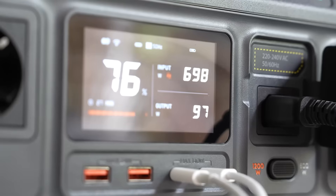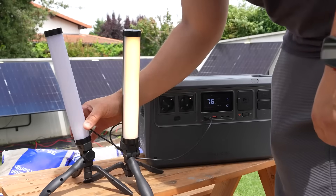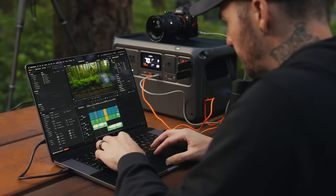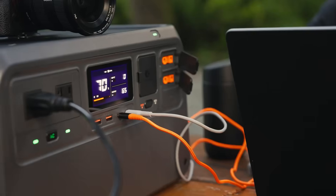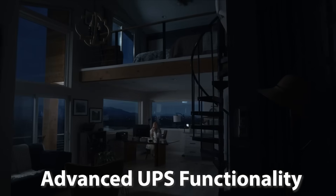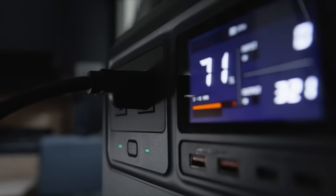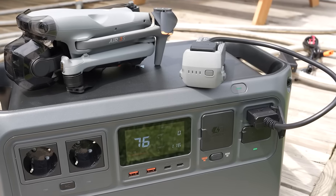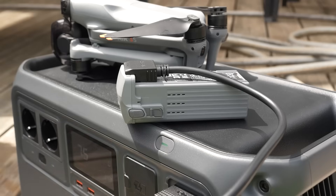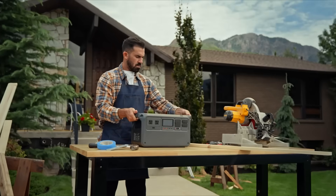The built-in LFP battery delivers an impressive 10-year lifespan with up to 4,000 charge cycles, giving users peace of mind and long-term value. The dual 140-watt USB-C ports are ideal for fast-charging high-demand devices like MacBook Pros, drones, and gaming laptops. Designed with advanced UPS functionality, it offers seamless backup during power outages with a 0.02-second response time. Overall, the DJI Power 1000 is a premium, all-in-one solar generator that delivers power, performance, and safety. It's highly recommended for anyone seeking dependable portable energy for both daily and emergency use.